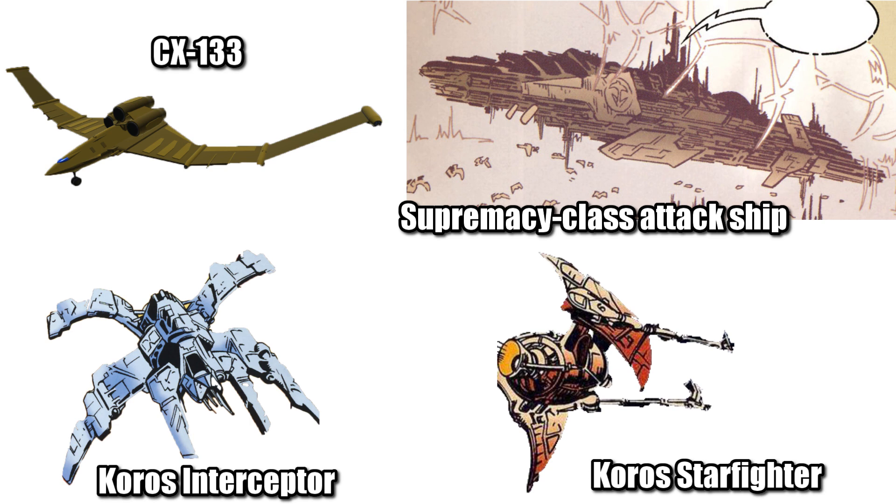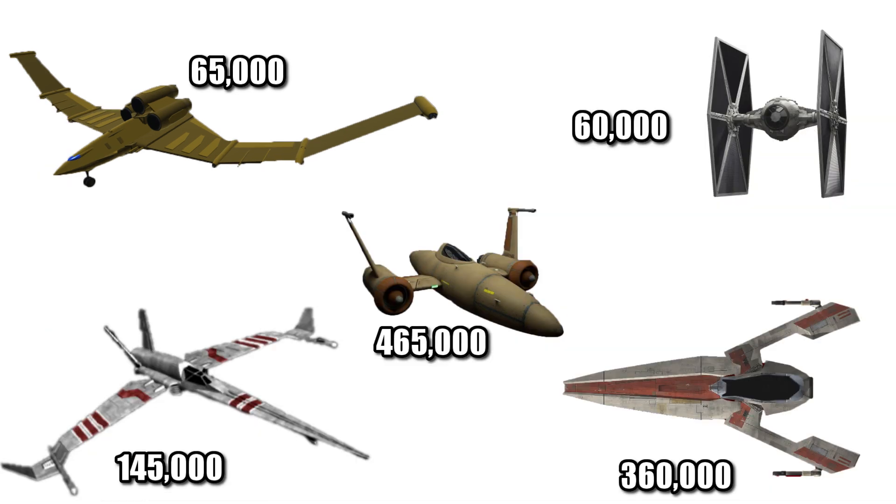Surprising, given the company's relatively small experience, they were able to produce the Chaos Fighter for just 65,000 credits — barely more than the TIE Fighter, less than half the cost of the XC-01, but incredibly cheaper than the Oryx and S-100.